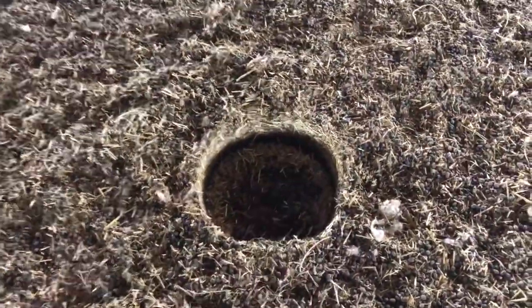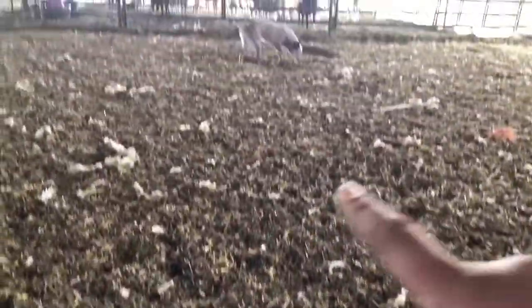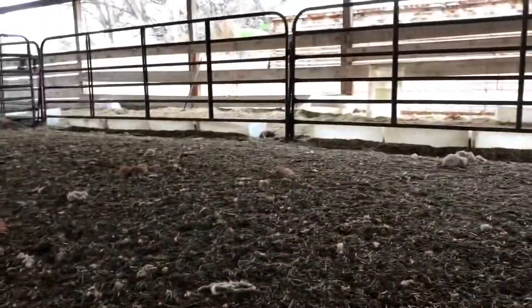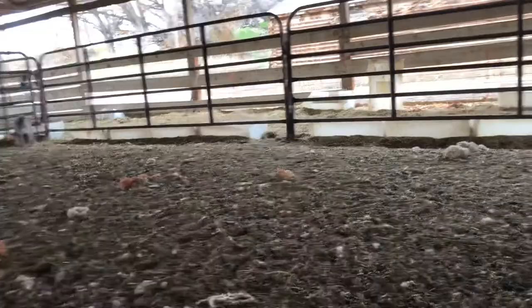Just to give you an idea of how deep it is in here — because it doesn't really look that bad until you look here. That's where that bucket was sitting, and it's at least four inches deep, and that goes the whole way. It's probably even deeper over on this side where all the hay has been.